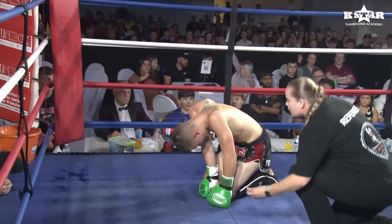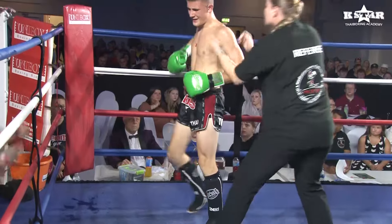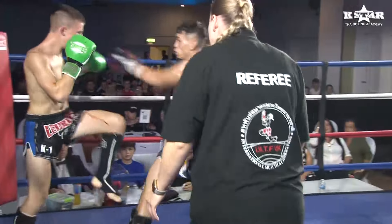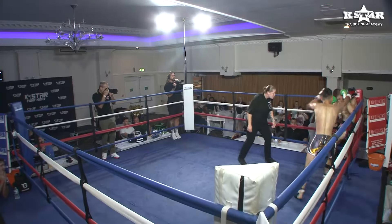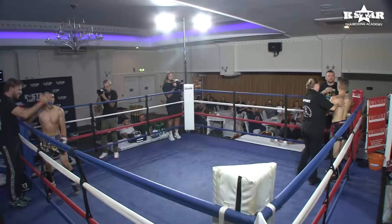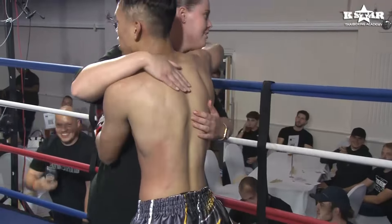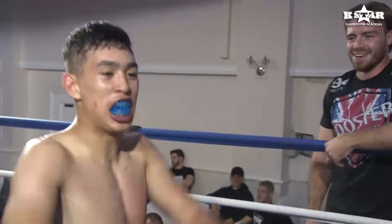The fight finally stops, getting a count. Split the gumshield out. Referee's letting it continue. He's looking for the finish — and it's all over! Monster performance by Harry Smith, Fourth Dimension MMA. Kick off the night here at the H-Suite in Birmingham, K-Star Fight Night. Incredible performance. Those knees to the body were dynamite — every one of them, explosive, perfectly placed, perfectly set up.